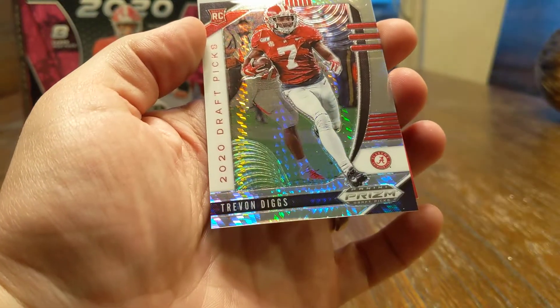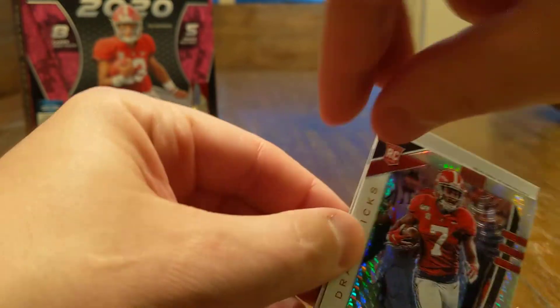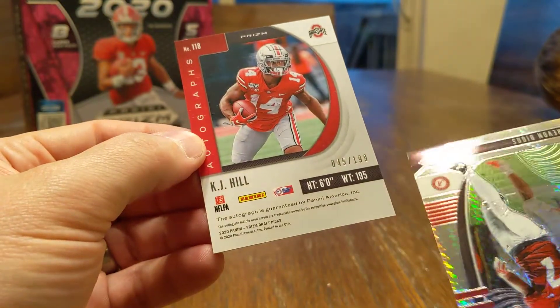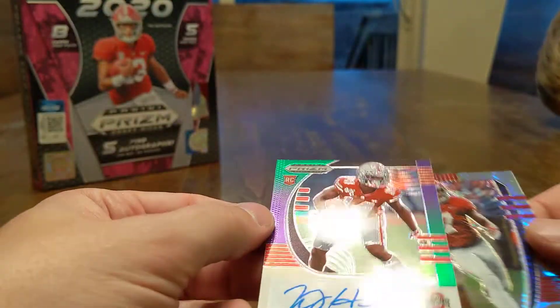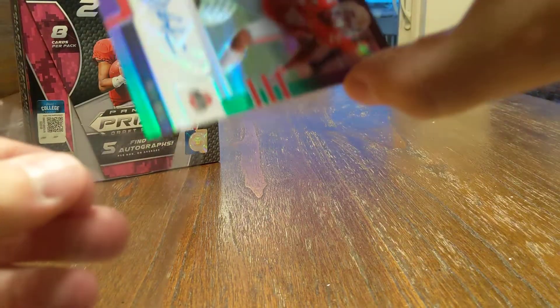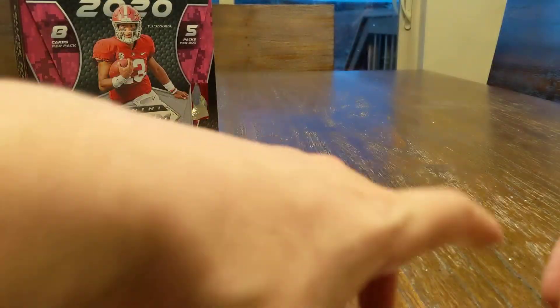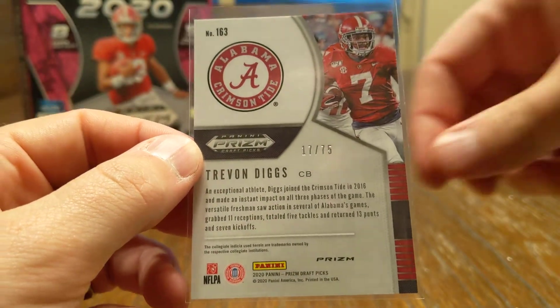Mr. Trevon Diggs — I was doing a slow roll there, but that was not my auto. Trevon Diggs, another parallel. He will reveal our next auto — Ohio State, KJ Hill. Trevon Diggs is numbered out of 75. KJ Hill, also the green version there, numbered out of 199. Get both of those sleeved up. Trevon Diggs — he must be the other receiver from Alabama. Oh no, cornerback. Out of 75.